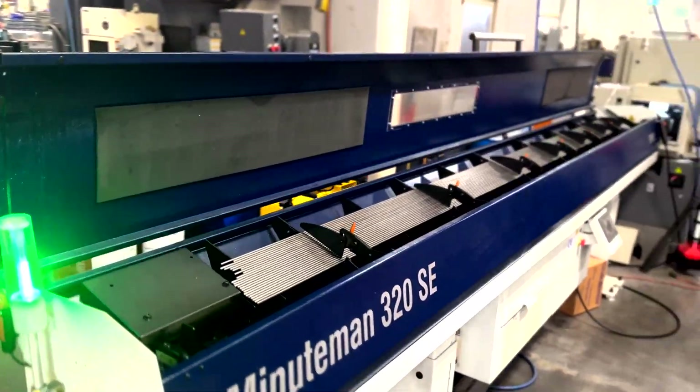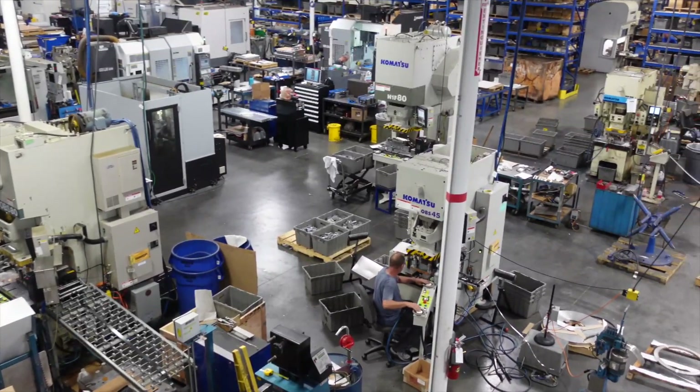With our new division of Swiss Turn Parts — that's the new division we're growing — adding assembly to what we do has kind of made us a one-stop shop for a lot of our customers.